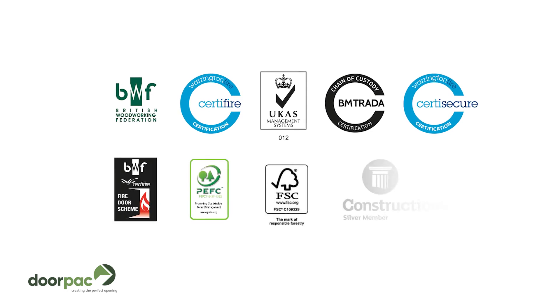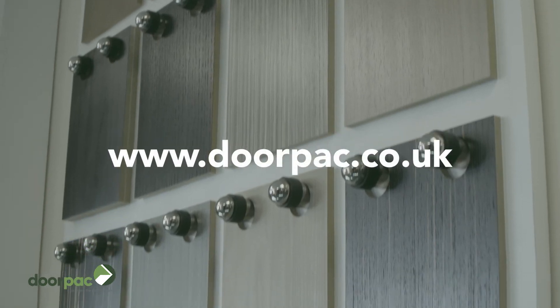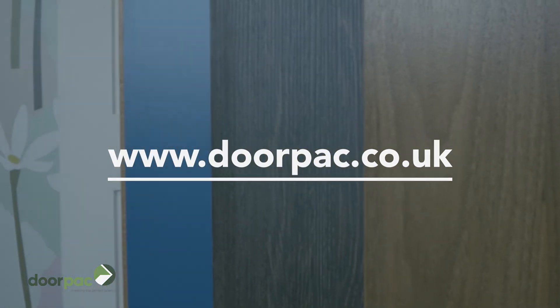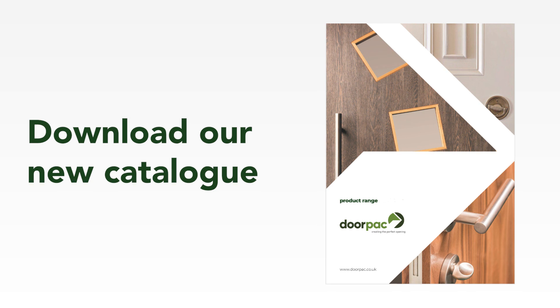For more information on our products and services, please visit our website at www.doorpac.co.uk. Or if you'd like to discuss implementing a bespoke opening solution into your project, saving you time and money, then please contact us on 0114 256 1615. Alternatively, you can request a catalogue or book a factory and showroom tour with our sales team.